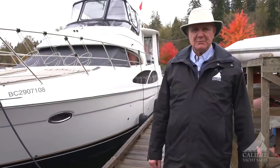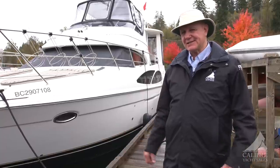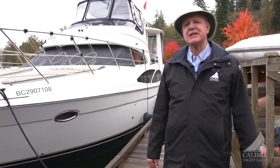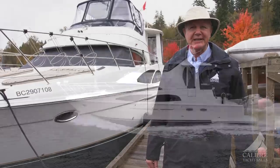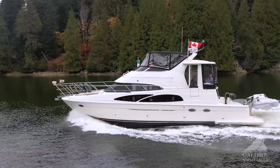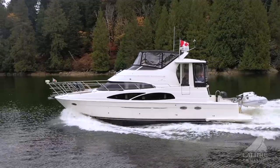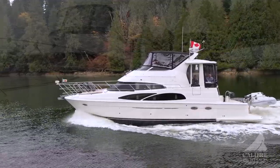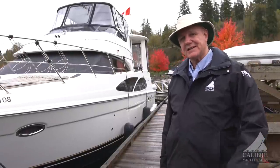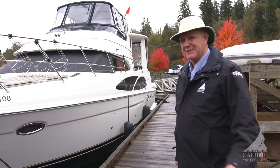Hello everyone. My name is Richard Evans, I'm with Calibre Yacht Sales. As you can see, it's a little rainy and blustery today, but I'm going to show you a boat that you can be warm and comfortable in any kind of weather. This is a 2006 Carver 44 cockpit motor yacht in absolutely beautiful condition. She's very spacious — come on inside and have a look at what this all-seasons boat can do for you.